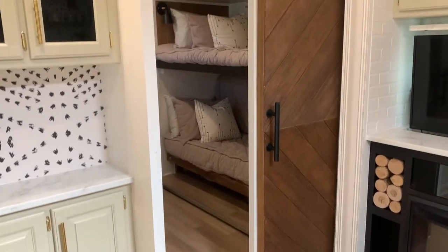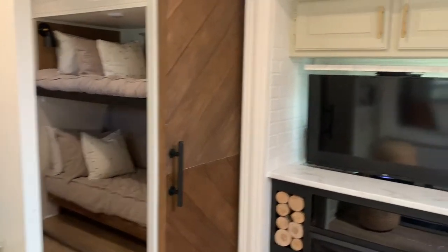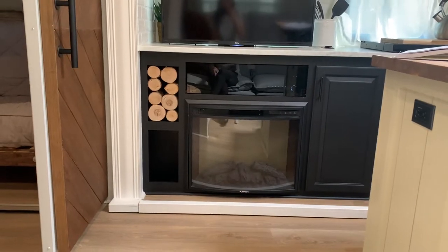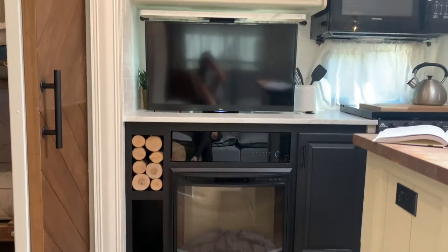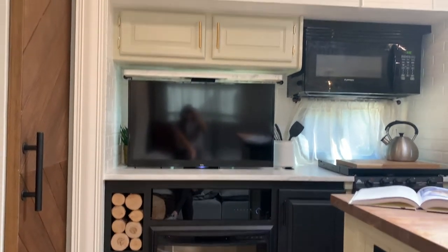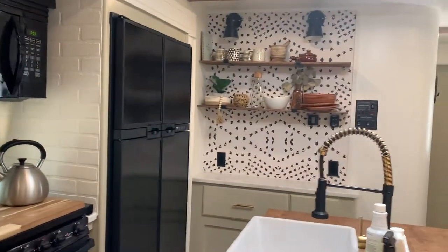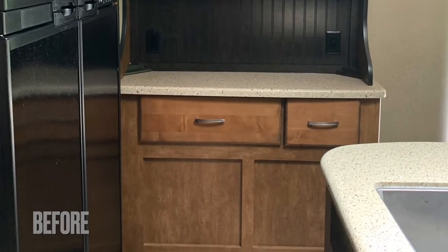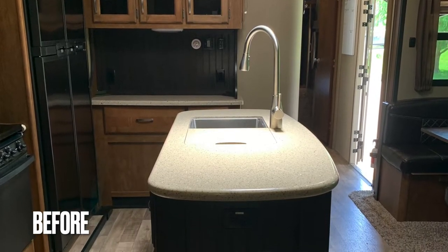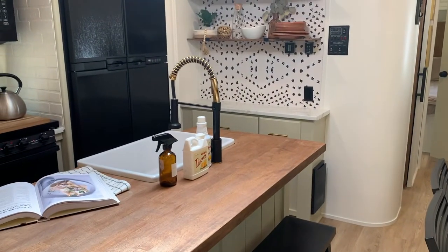Cute barn doors — these are the original sliders with stained shiplap added, and the barn door handles are from Amazon, giving it that farmhouse feel. For the entertainment area we kept the original frame, removed a cabinet, and added birch logs to make it feel more cozy. The TV pushes down into the countertop to create seamless counter space for cooking. We kept the original appliances, added a coffee bar with faux floating shelves — brackets from Amazon — a cute sconce, a sliding farmhouse sink with a big island for extra seating, and the faucet and sink are from Amazon.